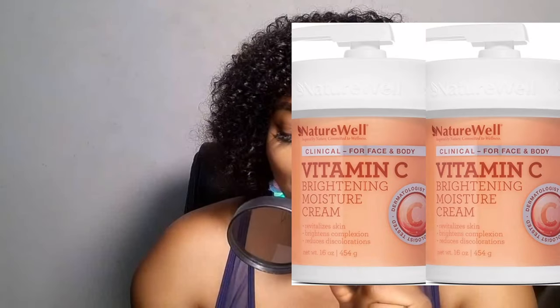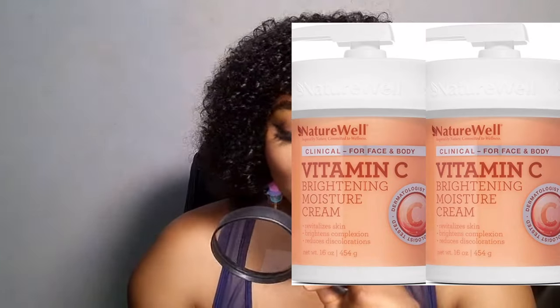Natural Well Vitamin C Brightening Moisture Cream provides a multi-action approach that brightens, revitalizes, smooths and improves the appearance of uneven skin. This encapsulated Vitamin C and antioxidant-rich emollients formula combats the visible effects of aging to reveal more radiant, healthier looking skin formulated for face and body. 90% natural.